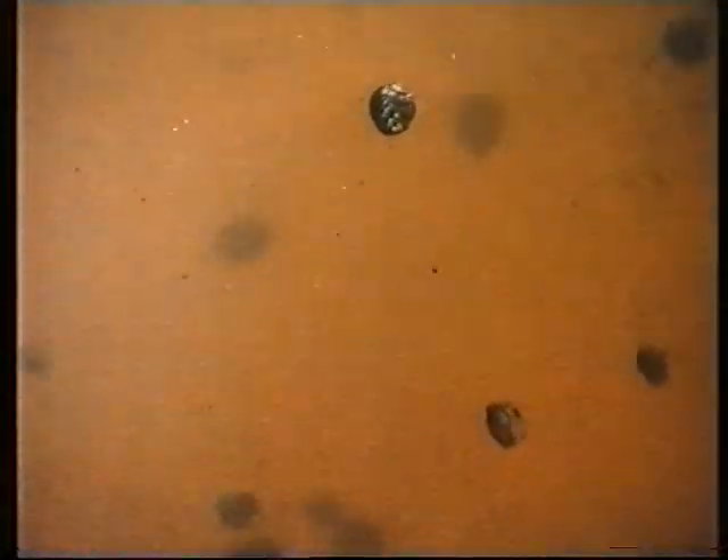To stop this happening, a detergent additive is used. It won't make a dirty engine clean, but it does form a protective barrier on metal surfaces and prevents gummy deposits from sticking to them. It keeps the metal clean, but at the expense of contaminating the oil.